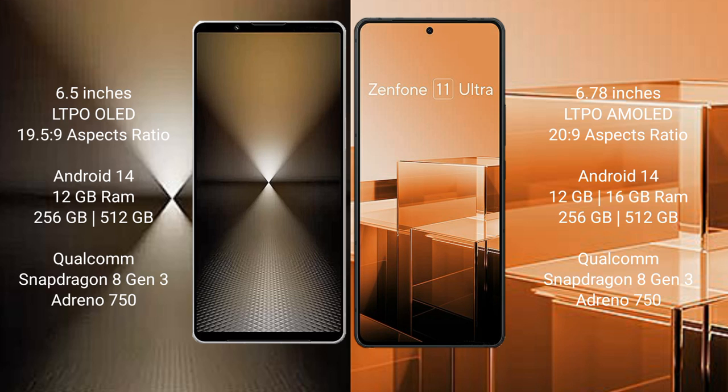Both the Sony Xperia 1 Mark 6 and the Asus Zenfone 11 Ultra run on the Android 14 operating system.